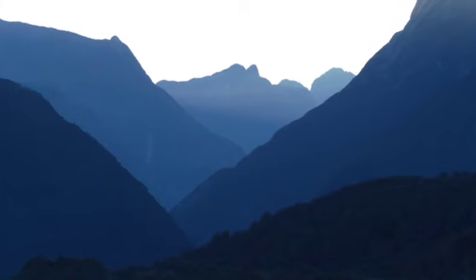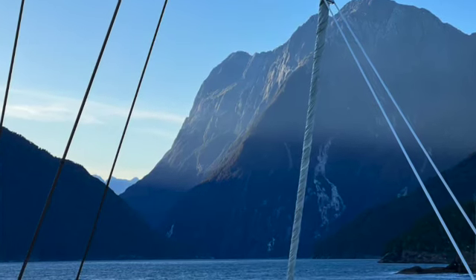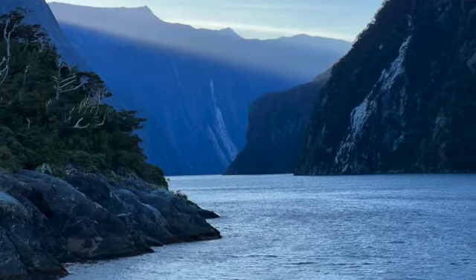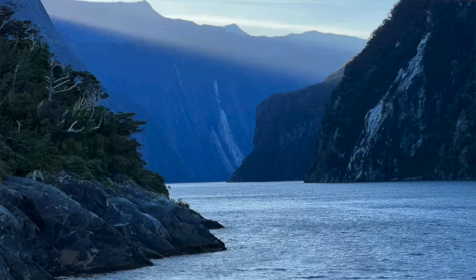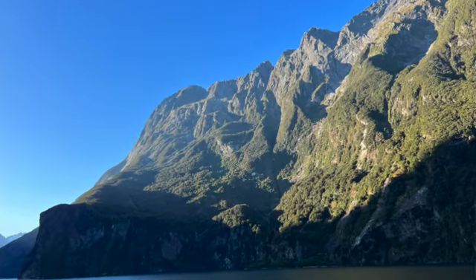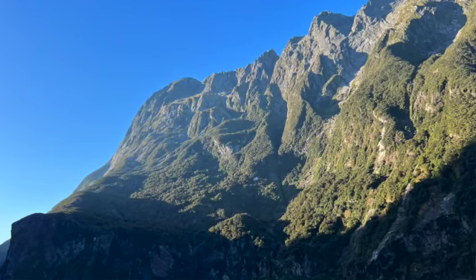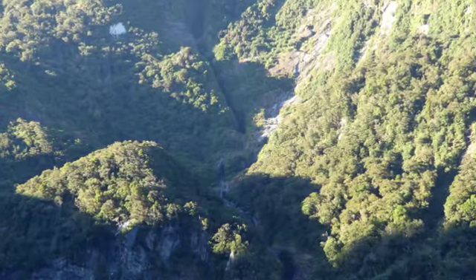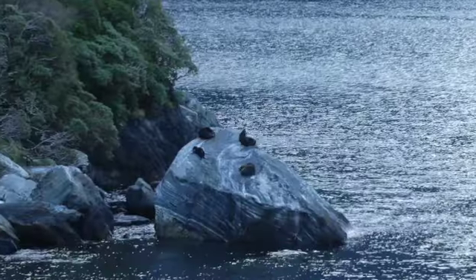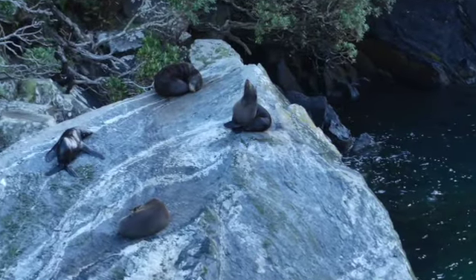We get some pictures of the sunrise as it climbs above the mountain. On the way back, the captain stopped at a few different places in the Sound. One was a fracture line where you can actually see where the earth is fractured and two different plates come together — that was really cool.